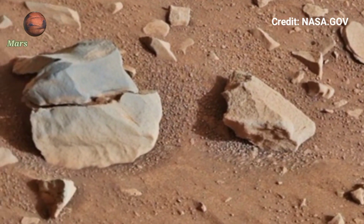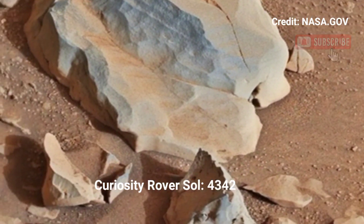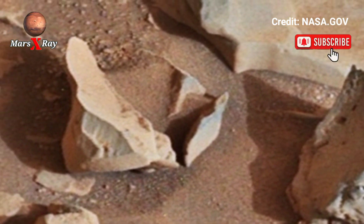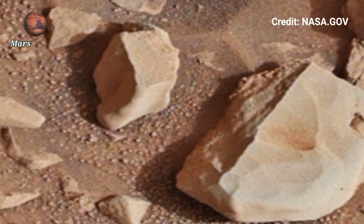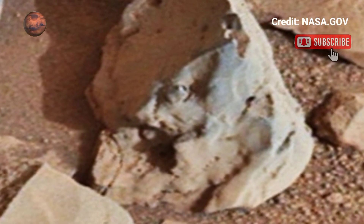Hi guys, welcome back to the YouTube channel. This Mars rover captures high resolution images from the rover's cameras, revealing details, texture, and structures of Martian rocks located on Mars.